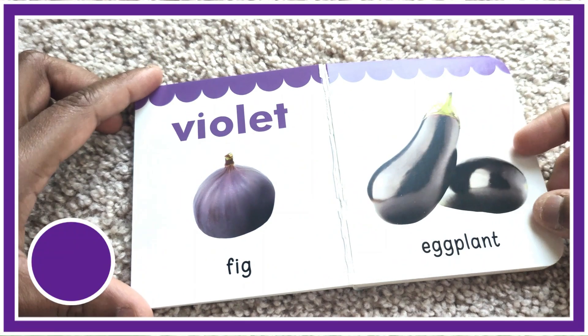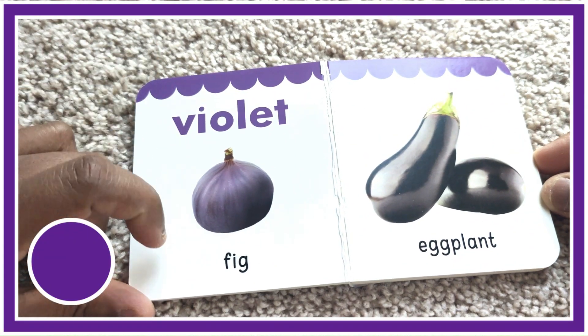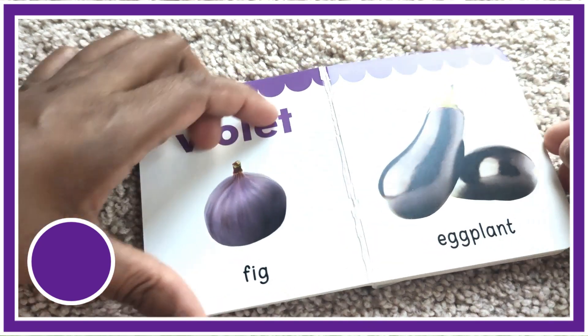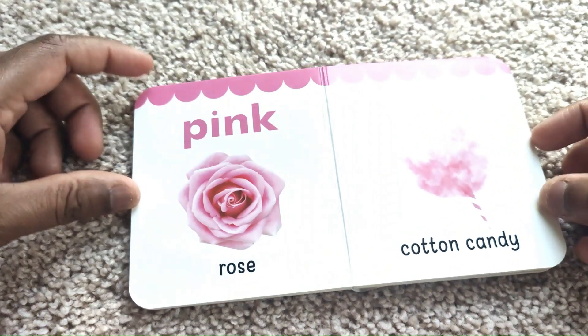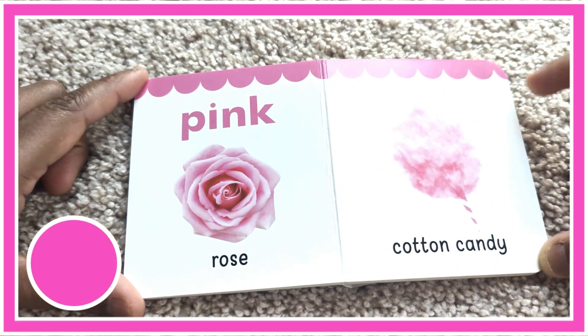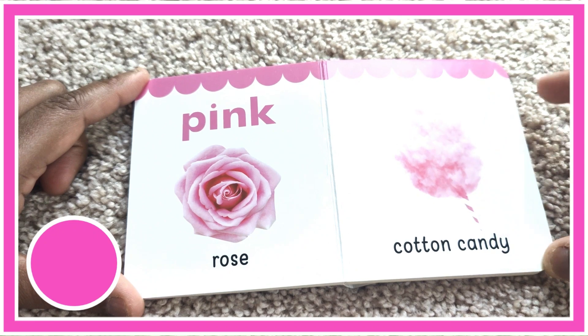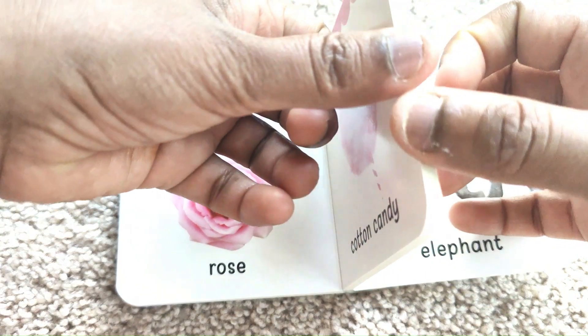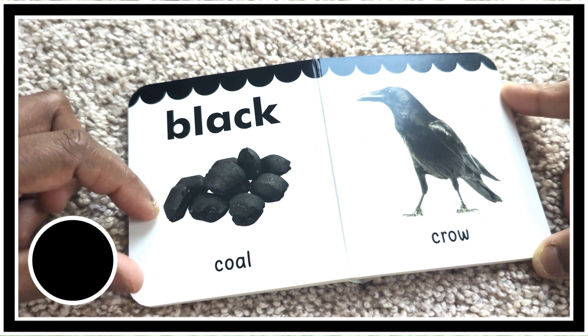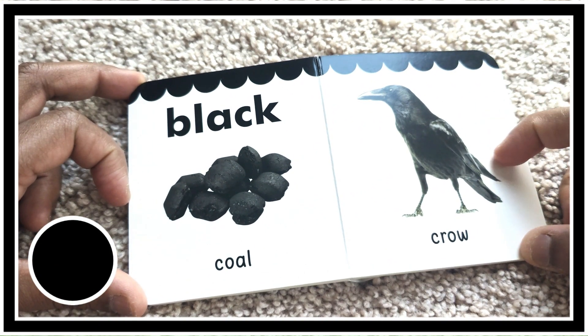Violet color. Violet fig. Violet eggplant. Pink color. Pink rose. Pink cotton candy. Black color. Black coal. Black crow.